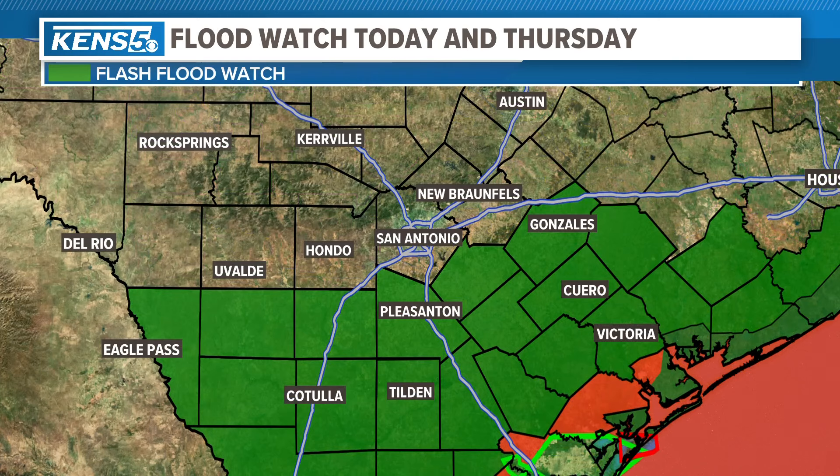That's why there is a flash flood watch. We're not included here in Bexar County, but from Gonzales to Eagle Pass and then southward. Also notice that there are some tropical storm warnings in effect for some of the coastal sections.